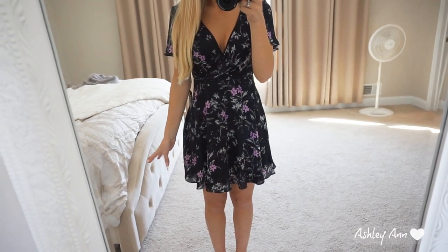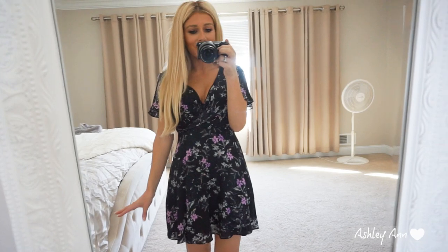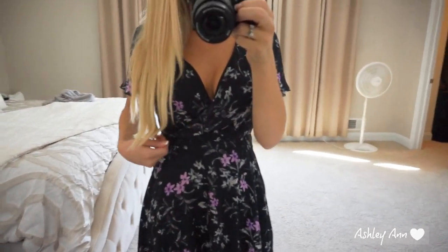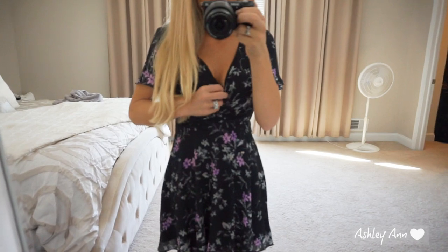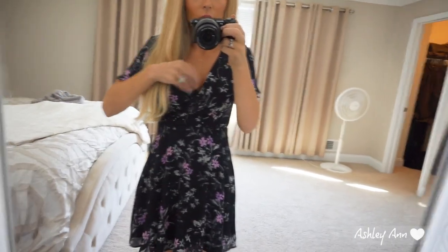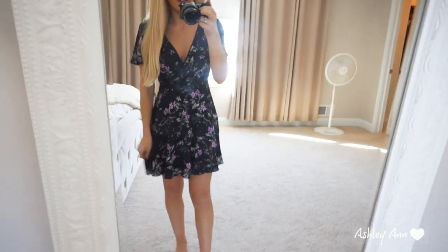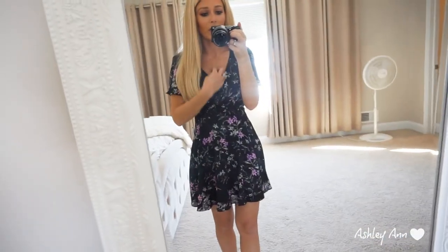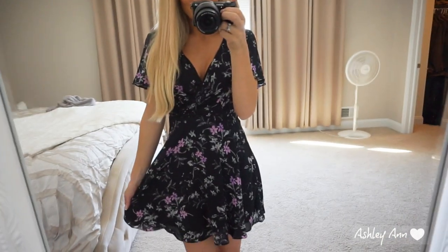Next is this dress — it's the only dress I got from Express. I really like it. It's nice and airy and the same material as the blouses. It does go kind of really low, so I might wear a tank top underneath or try to conceal it. I feel like this would be perfect for any occasion — I could wear this to work. It's not too short and would be nice for spring and summer, especially with wedges and a pearl necklace. I will definitely be wearing this when it gets warm outside.